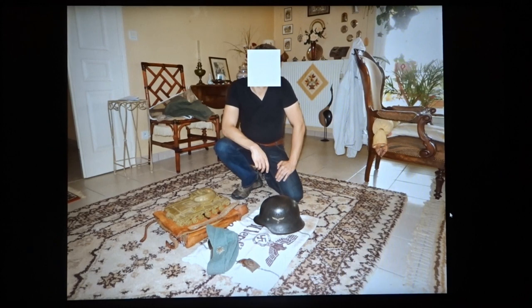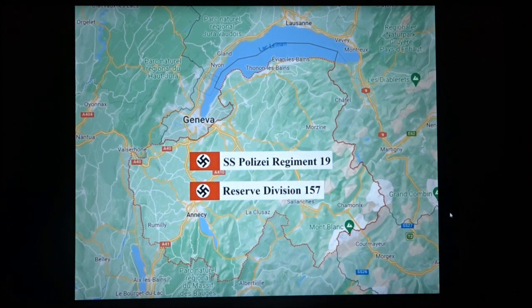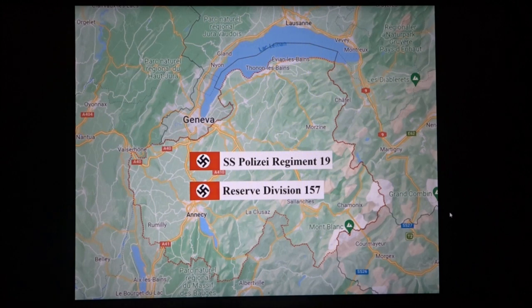We'll look at each of these objects individually and then go into the history of the units that were in the area. The things were picked up in Haute-Savoie, a region of France. What's particularly peculiar about this region is that, as you can see on the map, it borders Switzerland — both to the north and to the east. The German units in occupation there were SS Polizei Regiment 19 and Reserve Division 157.